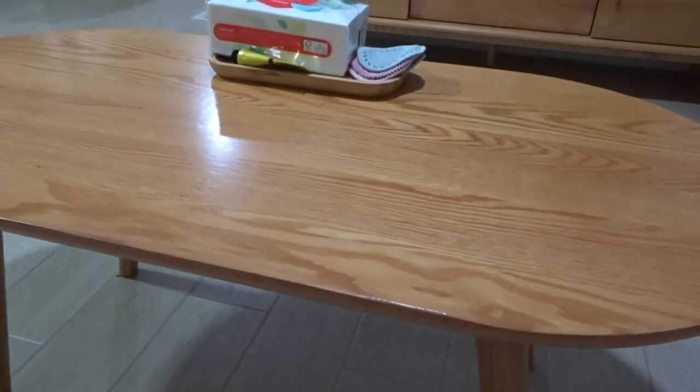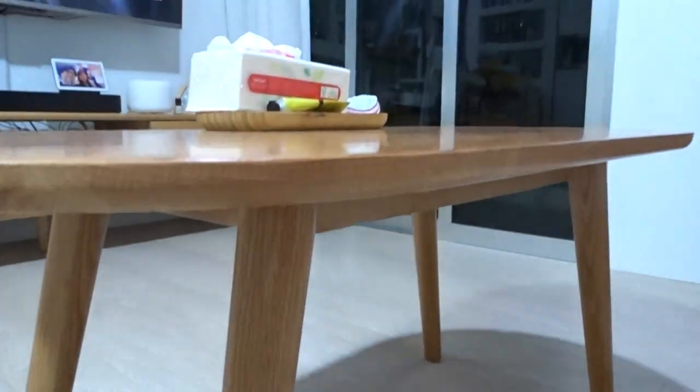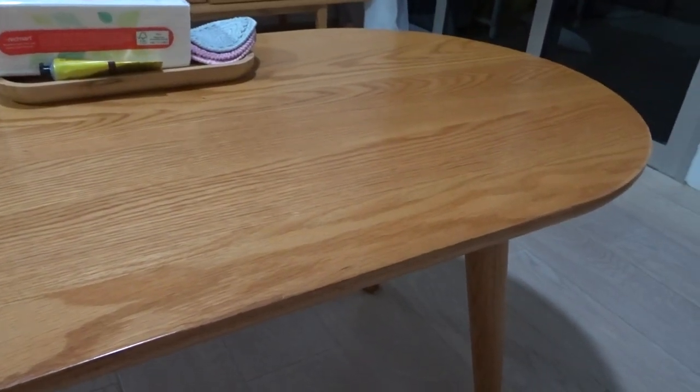Next on the list, from the same seller, is our coffee table. It's just a classic pill-shaped 1m long table that doesn't have any fancy things like drawers or hidden compartments. But if you've watched our videos enough, it also doubles as our dining table sometimes as we eat our meals while watching shows.